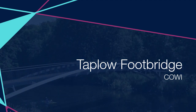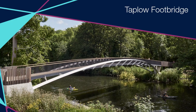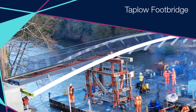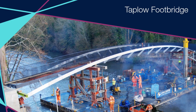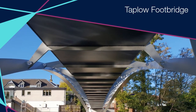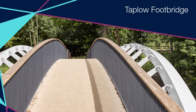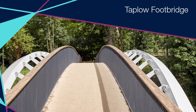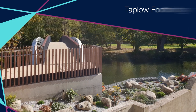Taplow Footbridge. This slender steel arch bridge is the newest crossing of the River Thames, designed for installation in a single operation. The arches are triangular in cross section and lean outwards to produce a dramatic visual effect. The team delivered an aesthetically driven solution that appropriately considered budget, constructability, durability and maintenance.